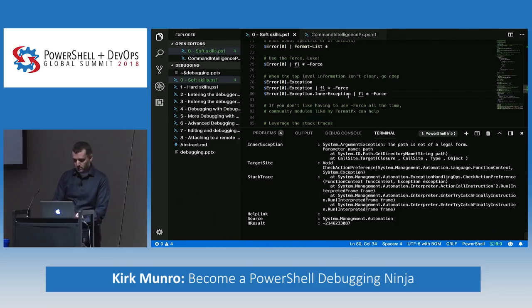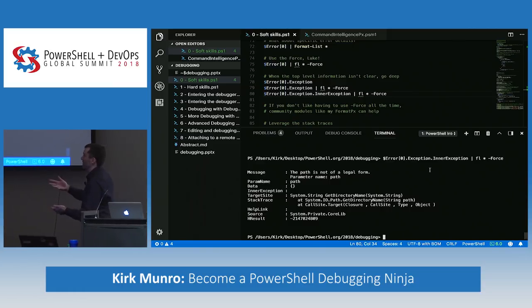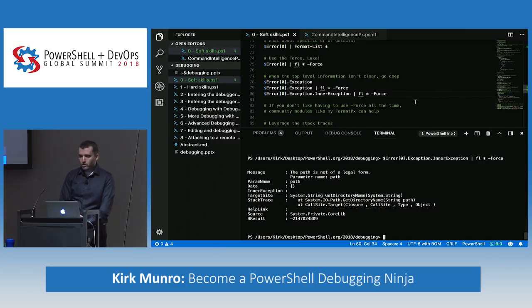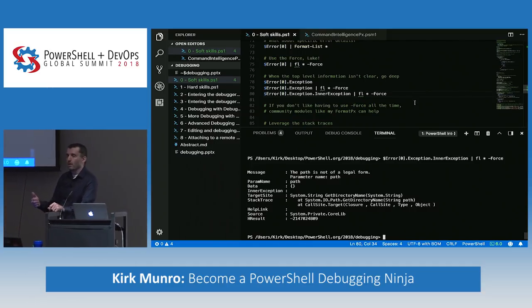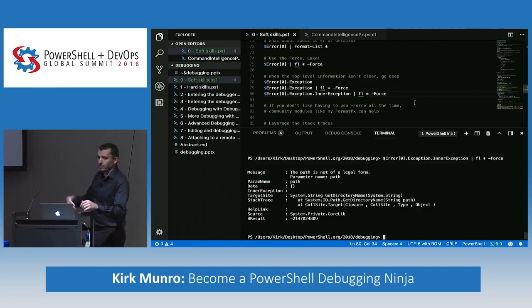Inner exceptions, just like regular exceptions, can be piped to `Format-List * -Force` to get their details. If you don't want to always use `-Force`, I have a module called FormatPx that works around this gotcha — it gives you `Format-List *` behavior without requiring `-Force`. FormatPx needs an update for PowerShell Core, but it also fixes the issue where piping to `Format-Table` or `Format-List` ends your pipeline by converting the object; FormatPx keeps the object flowing.